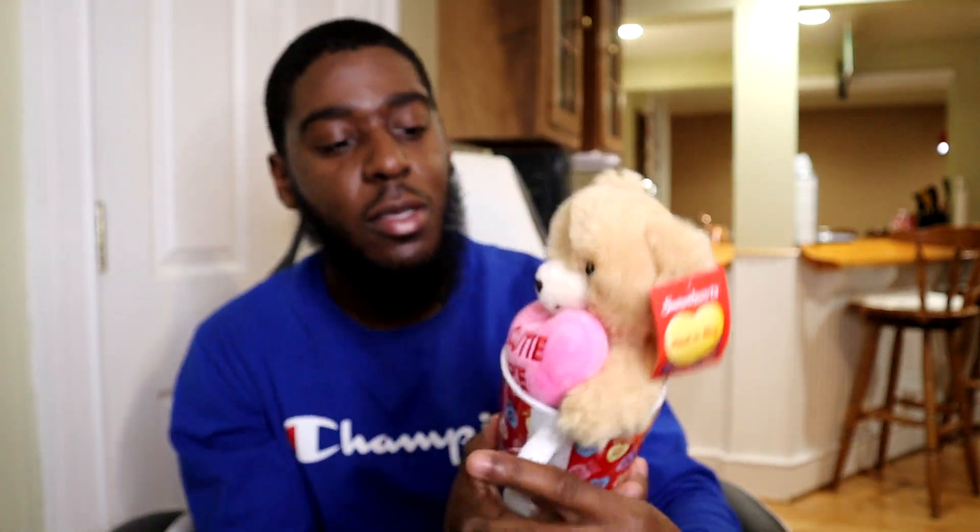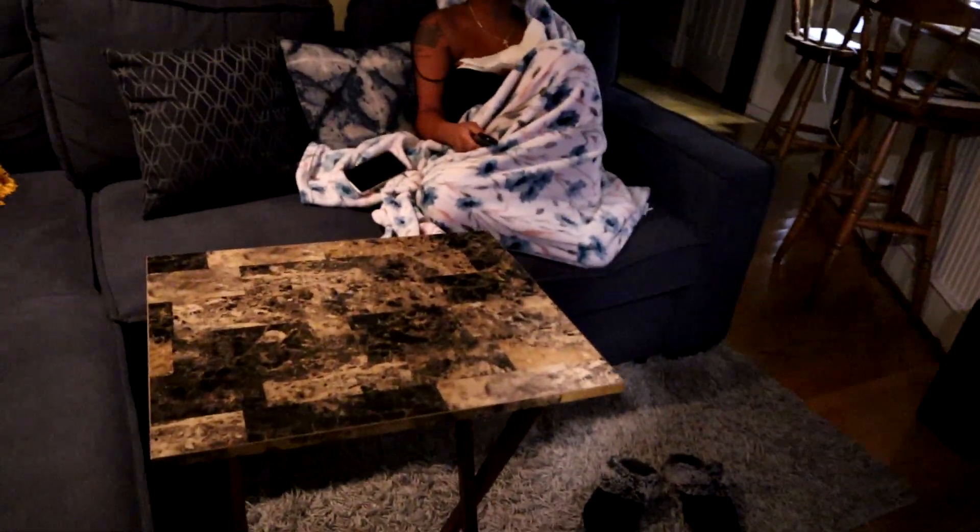The teddy bear says 'cutie pie.' The mug is pretty cute — it says 'soulmate, bestie, date night is my favorite night.' And then I got her some candy. It wasn't Valentine's Day themed, but she loves Hershey's cookies and cream so I got her some of those. That's the whole gift basket. Later on when she comes home from work, I'm going to give it to her.